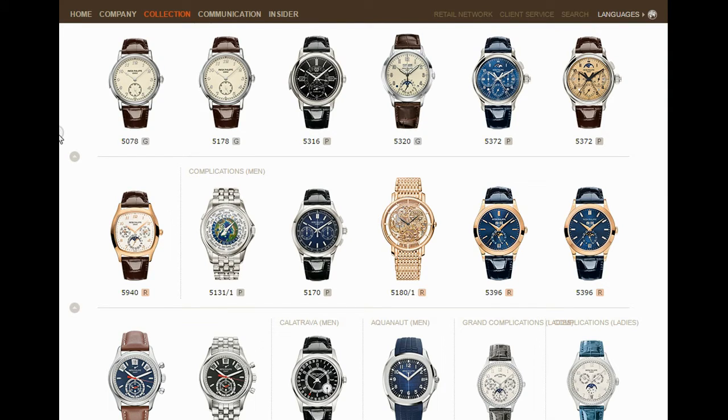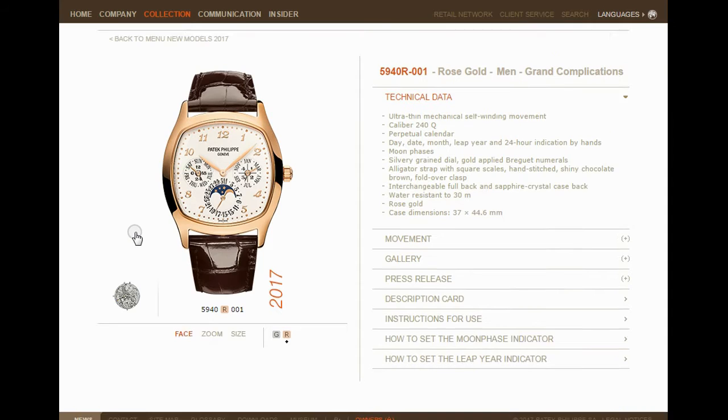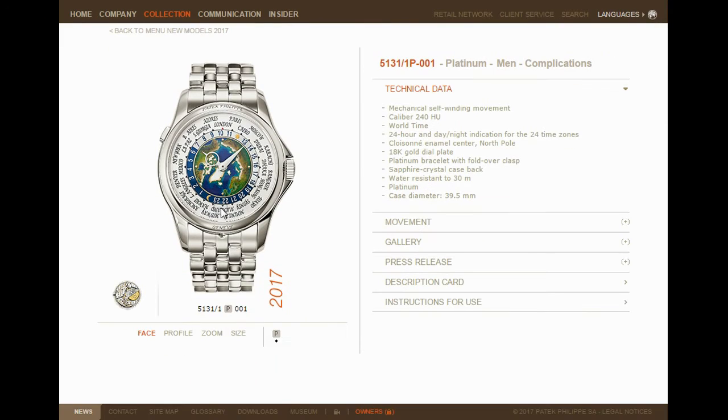Looking at the range, we can also see the 5940, which is Patek Philippe's grand complication perpetual calendar in rose gold — a very good choice indeed. We've also got a platinum world time on a bracelet — the Cloisonné enamel version. This is a collector's item. These sell way over retail.